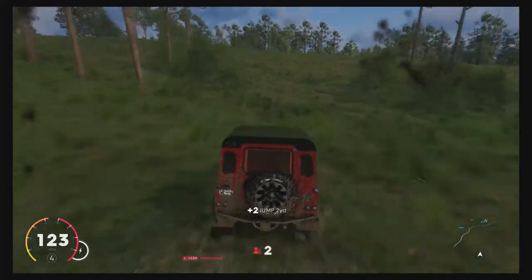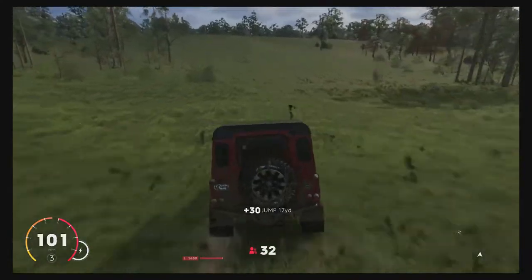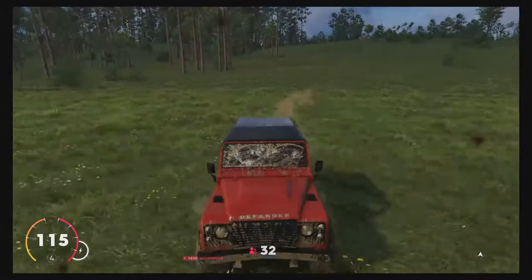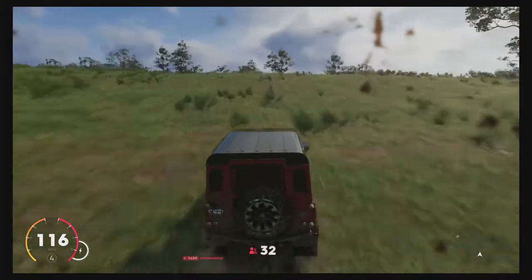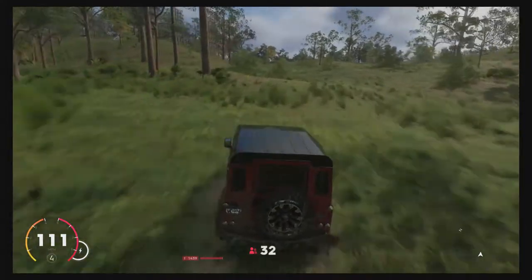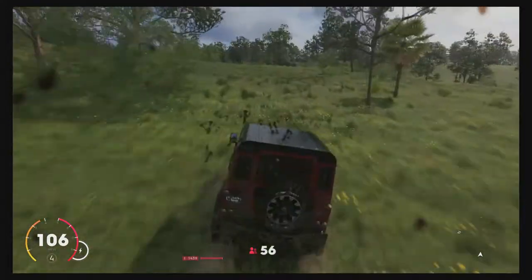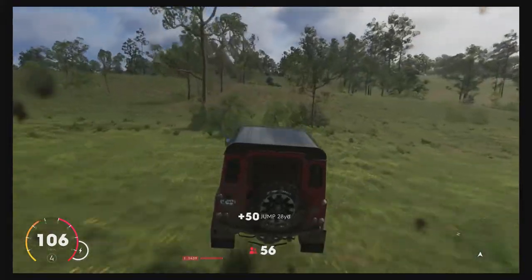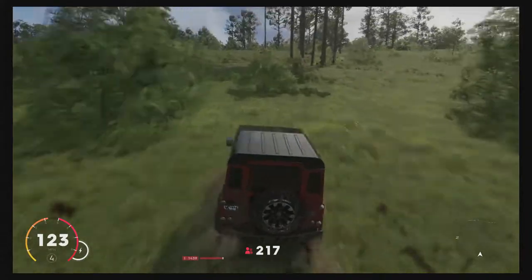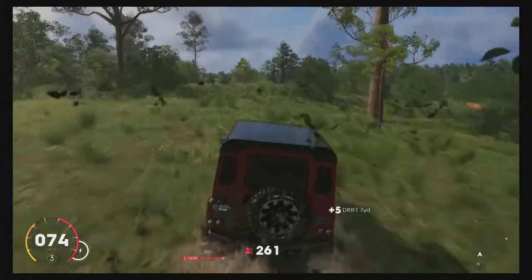Would I recommend getting the Range Rover Defender? Yeah, because it's part of the same bundle that has the Jeep, and the Jeep is pretty damn cool and is also better than this. But if it's by itself, don't even bother — this thing's really not worth it alone. I recommend getting it in the bundle, because then you're able to get the Jeep and this for cheaper than buying them both separately.